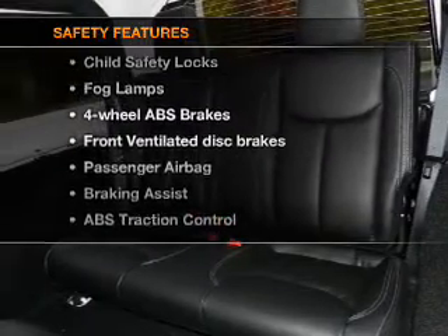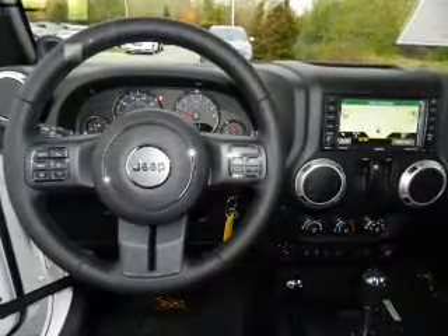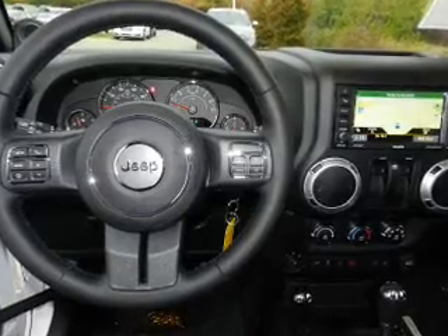And for your peace of mind, the following safety equipment is included: front ventilated disc brakes, passenger airbag, traction control, stability control, and a low tire pressure warning.